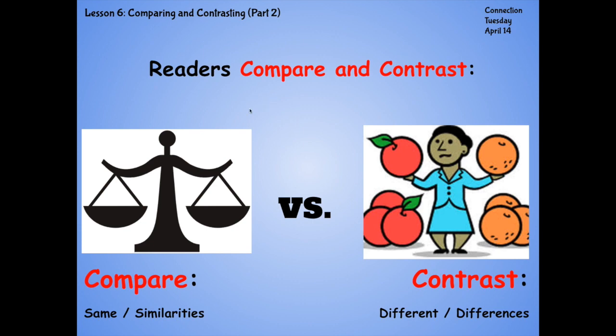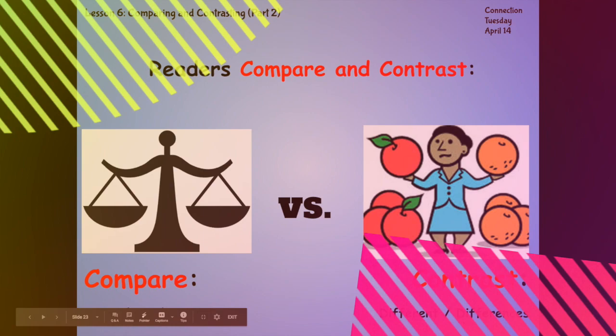Like we talked about yesterday, when we compare things, we're telling how they're the same, or their similarities. When we contrast things, we're telling how they're different, or what their differences are.